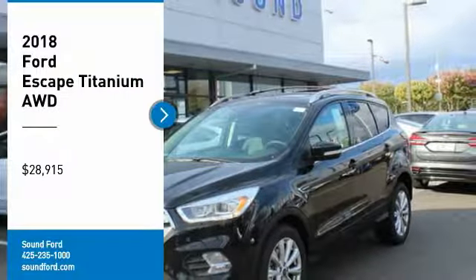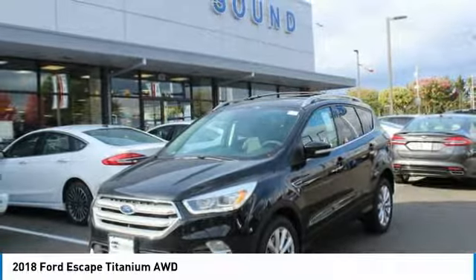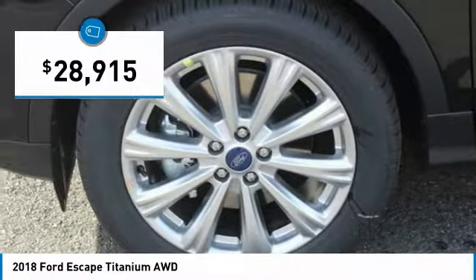Looking for the right vehicle? Check out the 2018 Escape. Gas engines flex, tow, sip and go with Ford Escape, and it is priced below $30,000.